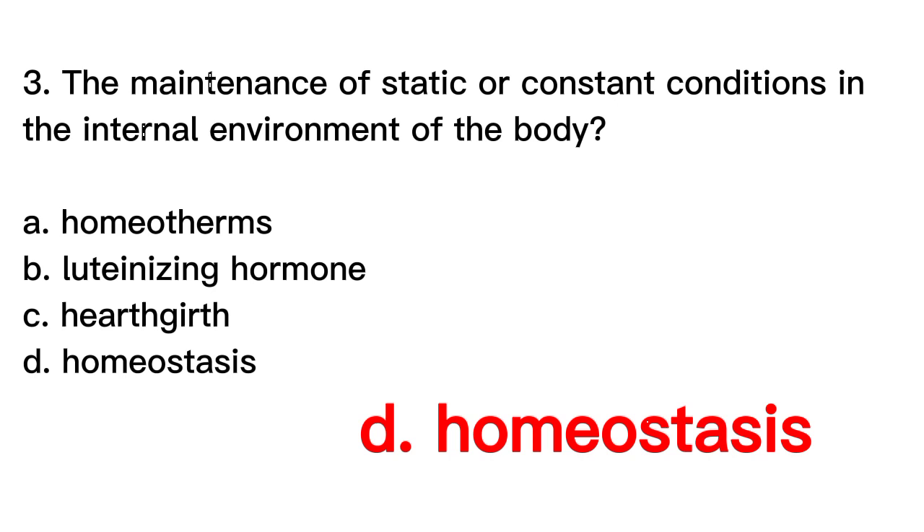Homeotherms are organisms that maintain a relatively constant body temperature, regardless of the external environment. Luteinizing hormone is a hormone produced by the pituitary gland that plays a key role in the regulation of the reproductive system. Heart girth is a measurement of the circumference of the chest of an animal, typically used as an indicator of body size or weight.